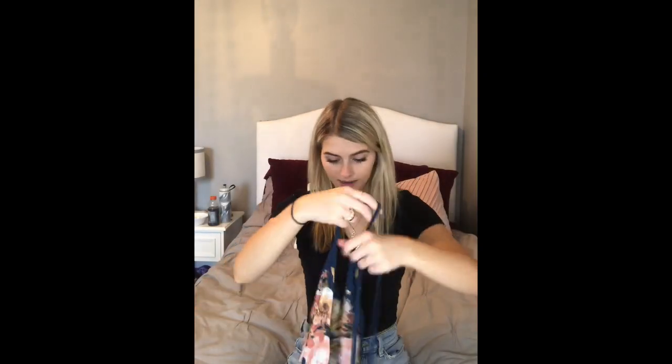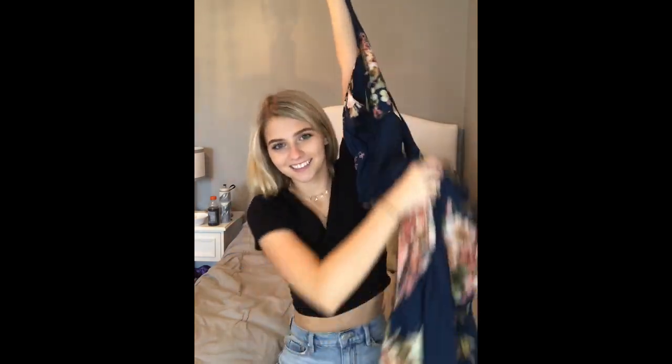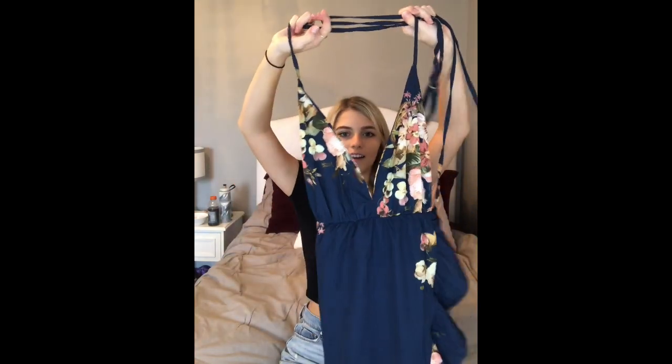Another tradition is maxi dresses, so I have this one from Hello Molly. I'm actually a spring break ambassador for them, so I have a discount code that I'll leave in the description. It's this navy blue maxi dress with a slit that makes it kind of high-low. The strings are super long so you can tie it however you want — you bring the straps around and adjust it. It's super cute and fun because you can change it up.